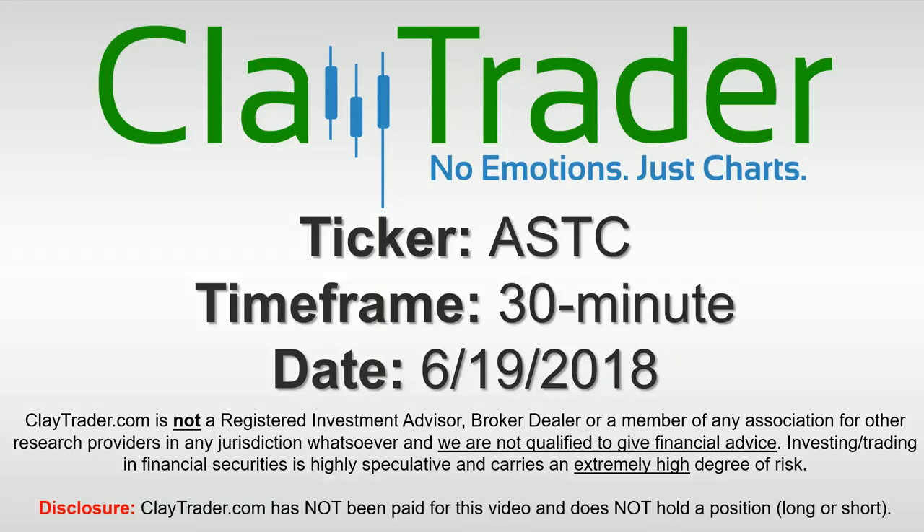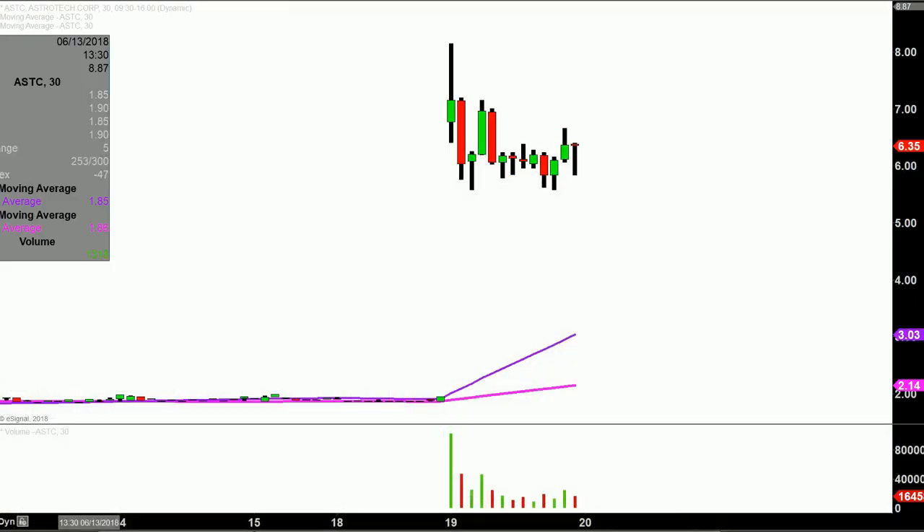Hey, it's Clay and this will be a video chart on ticker symbol ASTC. We will take a look at the 30 minute time frame. Real quick, what do I mean by 30 minute in case maybe you're new to charts? Instead of just one of these candlesticks here representing one day's worth of price action, which is what you would normally see, each one represents 30 minutes.